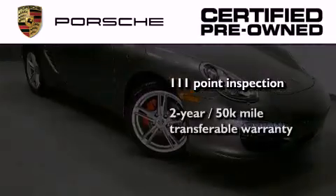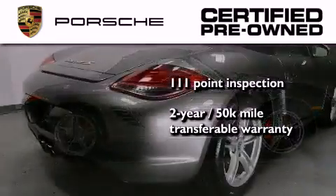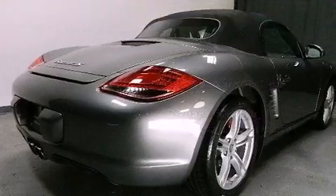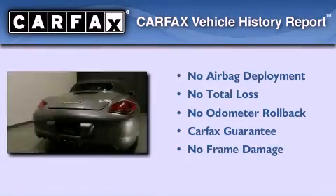Plus, it comes with a 2-year, 50,000-mile transferable warranty with no deductible, so you can have a little peace of mind. Not to mention that this Porsche qualifies for the Carfax Buy Back Guarantee.